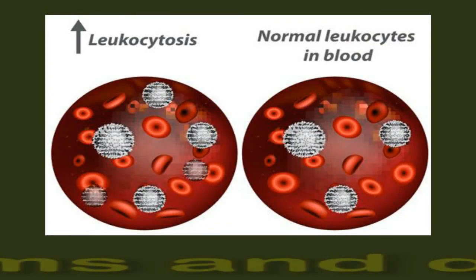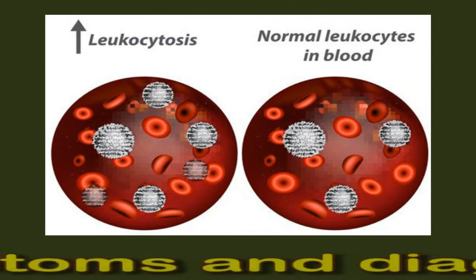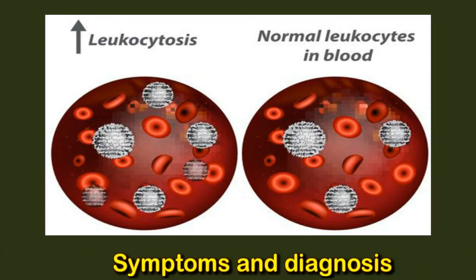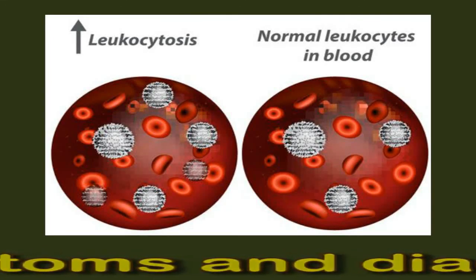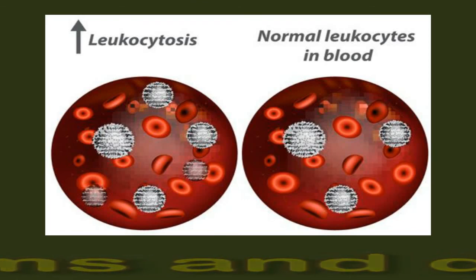The exact effects of a high white blood cell count depend on the condition or factor causing them. Fluctuations in blood cell count might not cause any symptoms at all. After noting any symptoms, the doctor can use a blood test to assess the white blood cell count. Further tests and examinations will often be necessary for pinpointing the exact cause of the problem.